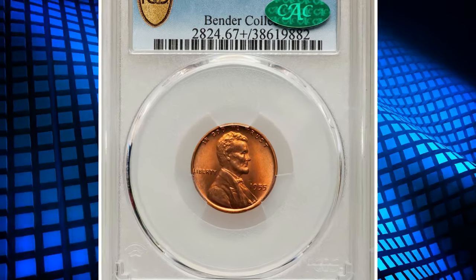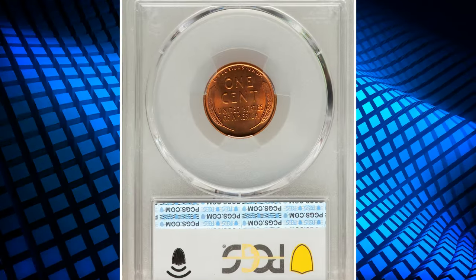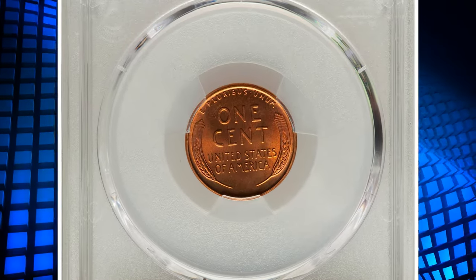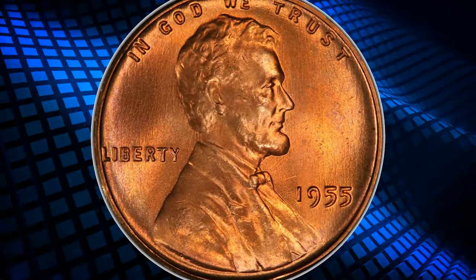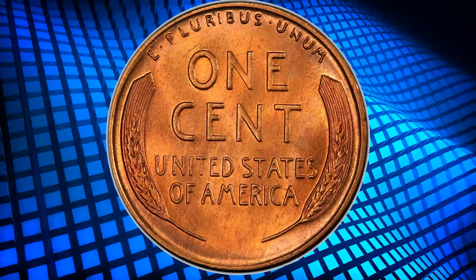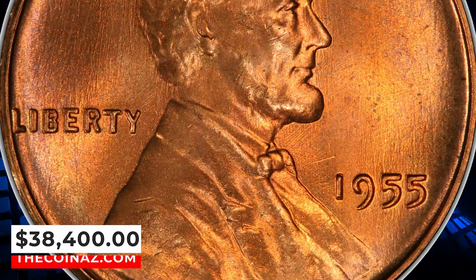Number 4: 1955 Lincoln Cent, graded as MS-67+ Red by PCGS and approved by CAC. A sharp, carbon-free superb gem with exceptional surface preservation and satiny copper-red mint luster. The 1955 Lincoln Cent is scarce in this lofty grade, and CAC-endorsed pieces are rare. It ended up selling for $38,400.